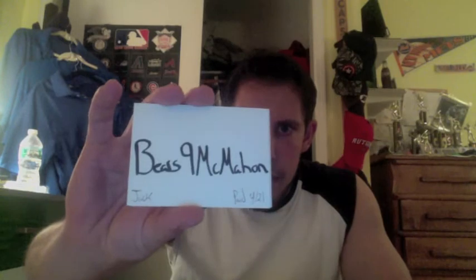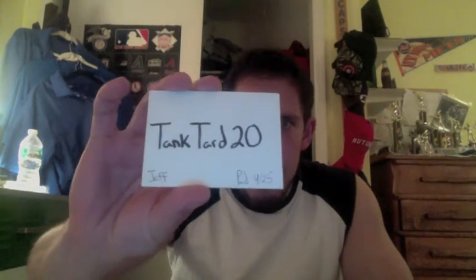I have the following five packs that are going to be opened. Tank Tard, you had pack number one. Chris Jensen, you had pack number two. Dan Steluca, you had pack number three. Jack Bears Nine McMahon, pack number four. And Jeff again, Tank Tard 20, pack number five. Those are going to be the five I'm going to do right now. Good luck to everybody. Hope you enjoy these, and I will have them all shipped out to you on Monday.